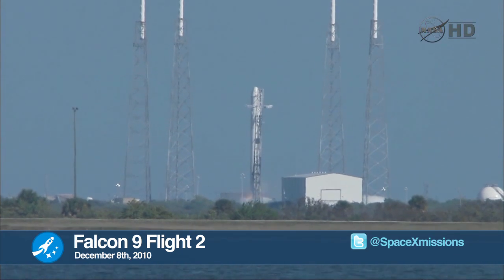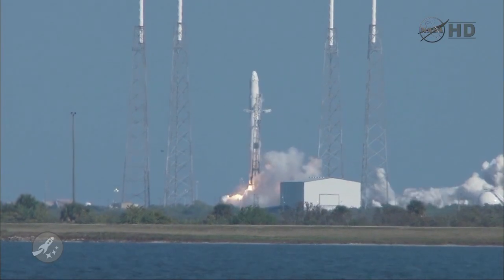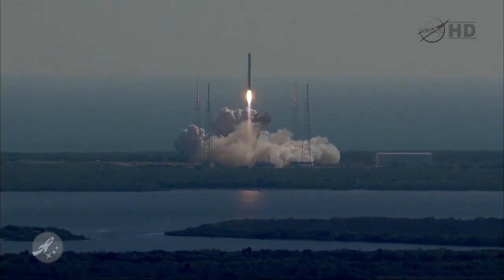Now here's a quick review of the launch itself, just in case you missed it. 4, 3, 2, 1, 0. We have liftoff of the Falcon 9. Stage 1. Pitch kick.